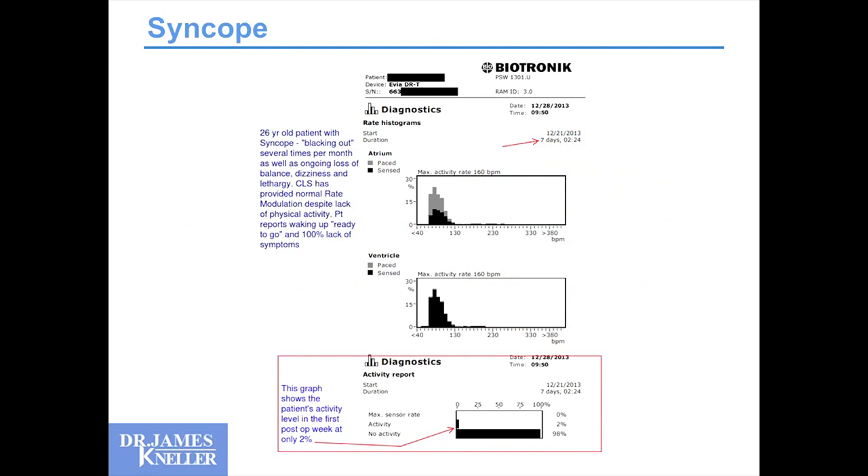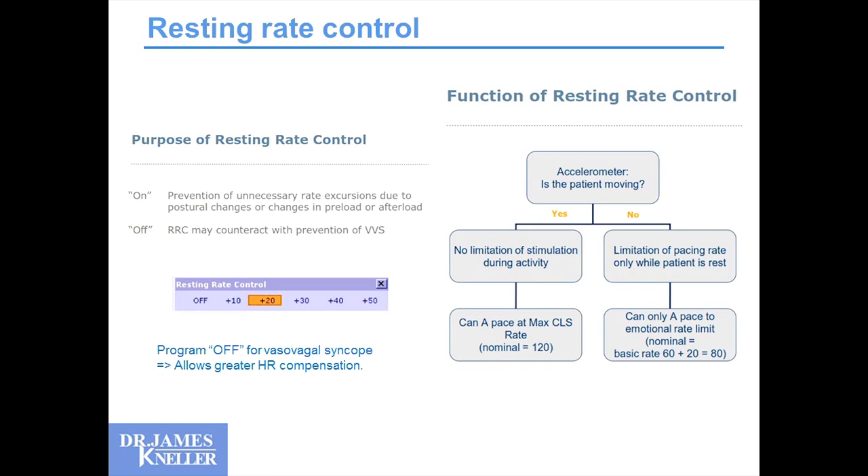Here is a 26-year-old with a history of blackouts implanted with the CLS pacemaker. Over the first seven days, we see a very nice range of heart rates even though activity level is still very low — only 2% of the time are they active. Even with that low level of activity, which the accelerometer would struggle with, the CLS algorithm produces a well-rounded heart rate distribution profile. The resting rate control option, nominally set at 20 beats per minute, should be disabled in true vasovagal syncope to allow a much greater heart rate increase.